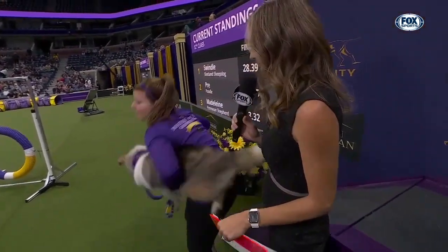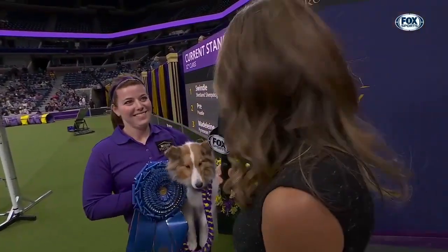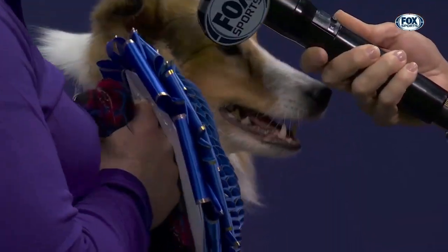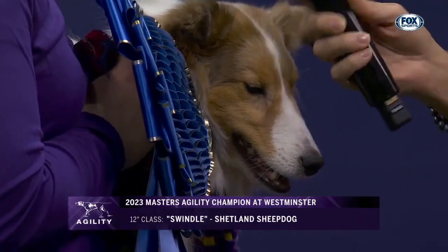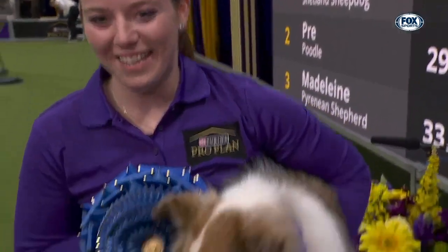Abigail, you've been competing in agility since you were eight years old. You make it to your first finals at Westminster and now you win it. How excited are you? Very, very excited. Definitely a dream come true. What is it about Swindle that makes you love competing in agility? She's always giving her everything. She's always pushing my limits, constantly trying to make me better. What was the key to having success here today? Just enjoying it. We'll enjoy the rest of it. Thank you so much. Congratulations.